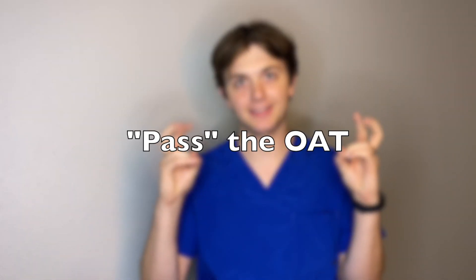The OAT is a difficult exam, and although you can take it multiple times, I don't want you to have to spend more time, more money, and more head space worrying about doing well on it more than once. So how can you pass the OAT on your first try? In this video I'll break down some study techniques and habits that you can develop to make sure you only have to take the OAT once. So what is passing the OAT?